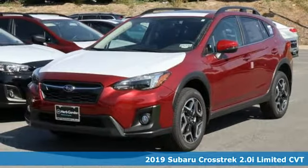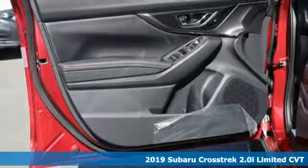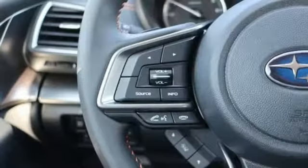It's a new 2019 Subaru Crosstrek. Open up to open roads and endless possibilities in the Crosstrek. A great vehicle is comprised of great features like these.